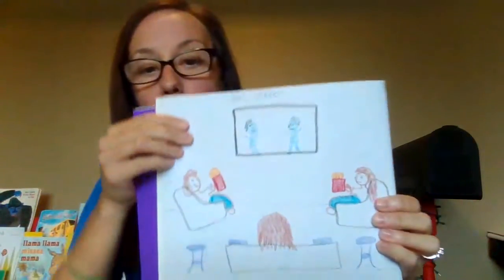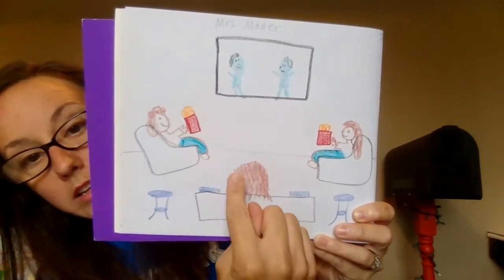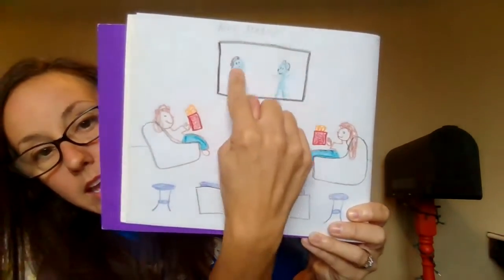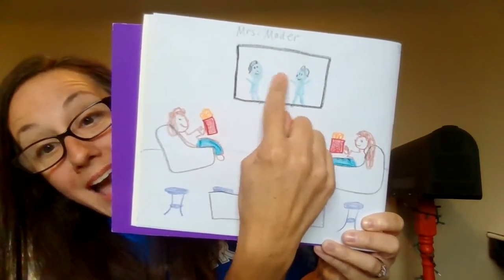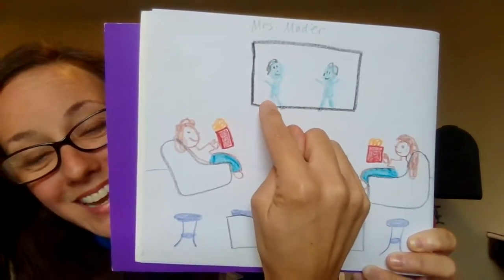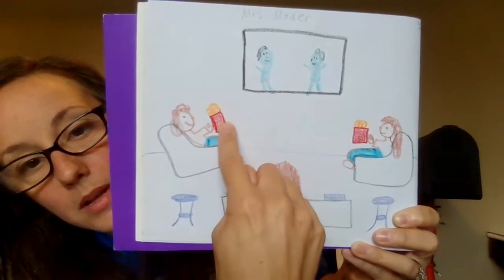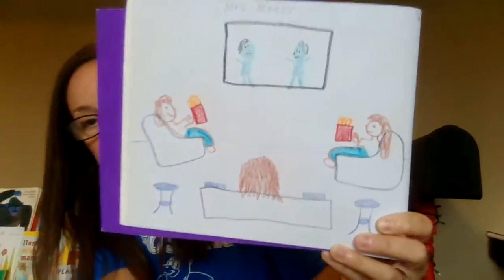I drew my next writing story and you're going to help me do some stretching. Your story happened to you, so you are in it. This happened to me, so I am in it. I was watching a movie at my house in the basement with Macy and Mallory. Here's Mrs. Modder — this is the back of my head because I'm looking at our TV on the wall. We were watching 'Onward' — these are characters from Onward, kind of blue. Macy and Mallory are in their chairs eating popcorn from a little container.